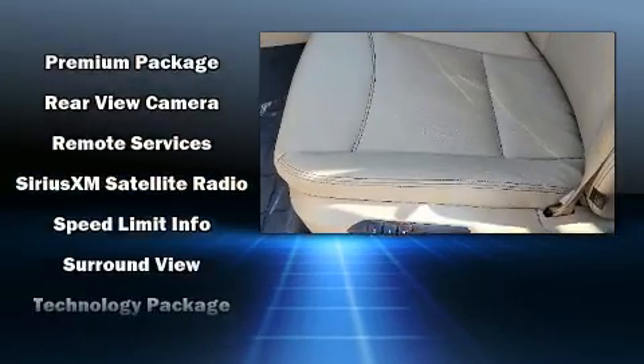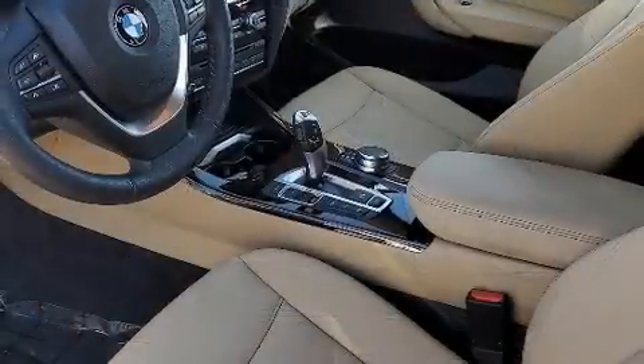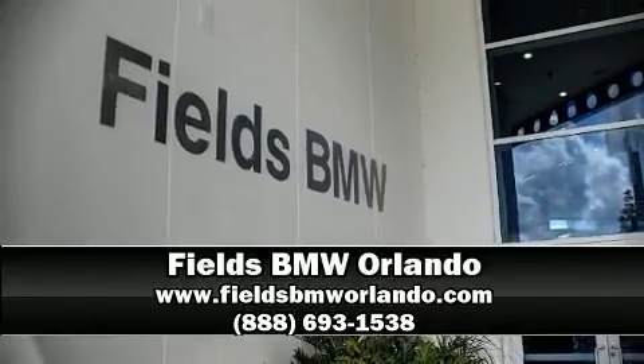Drivers benefit by not having to take their eyes off the road. This vehicle has achieved certified pre-owned status, passing BMW's rigorous certification process. Stop by our dealership or give us a call for more information.